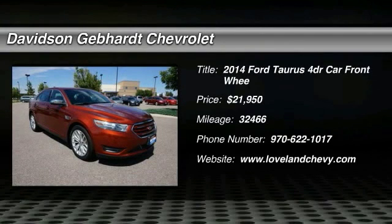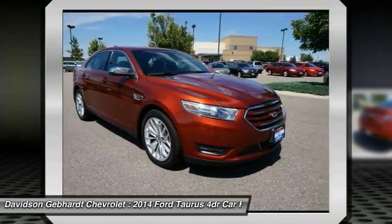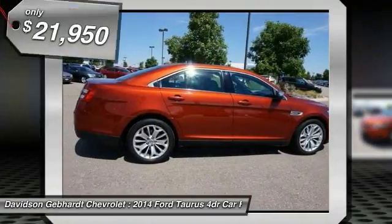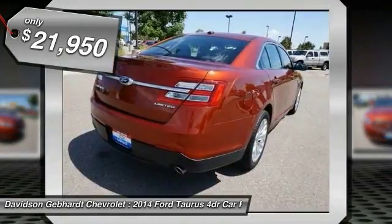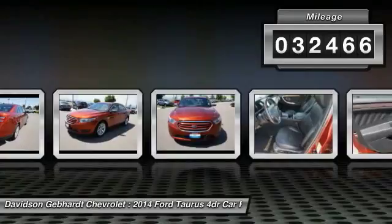The 2014 Taurus. This is it. Crafted by an obsessive engineering and design team, the Taurus was created to compete with some of the world's best and is priced below $25,000. This vehicle has less than 35,000 miles.